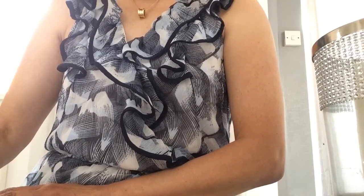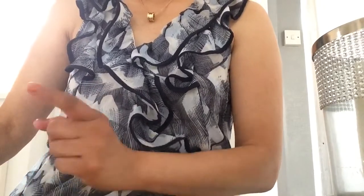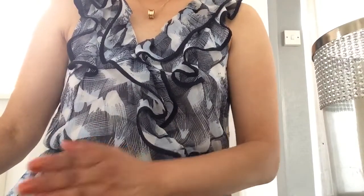The idea of the clutch purse originated in the Victorian era with the reticule — a decorative bag in which a proper lady stored her handkerchief and smelling salts. Let's start! I will show you three different clutches that you can use in three different occasions.